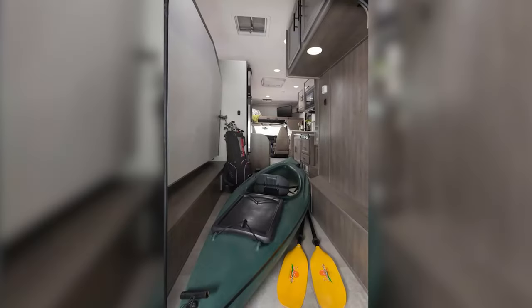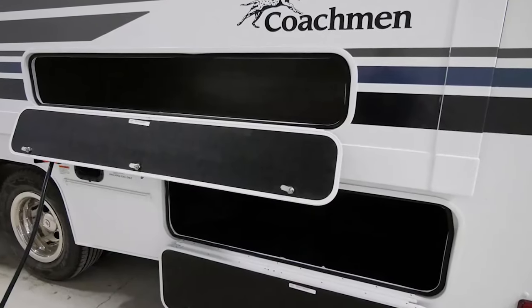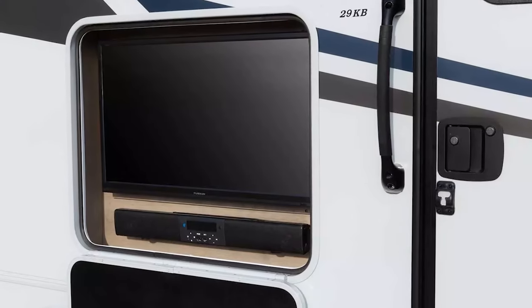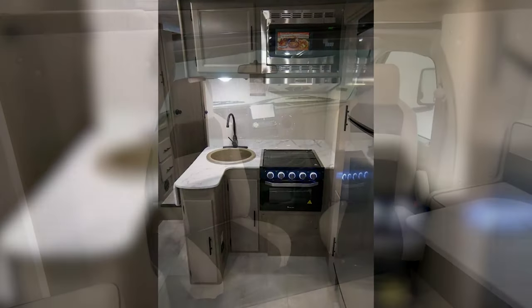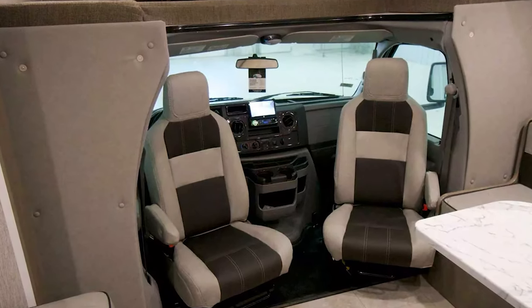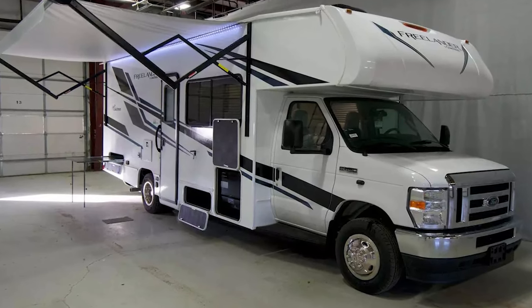With multiple large access storage compartments, you get an average of 70 square feet of storage, no matter which floor plan you choose. While the interior design is nothing special, having a reliable and well-built rig is sometimes all you need for a great family trip. Coachman offers so many floor plans that let you choose what works best for the whole family, including your car seat kiddo.